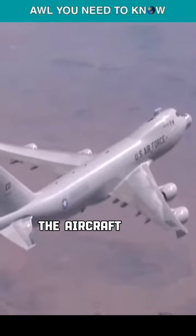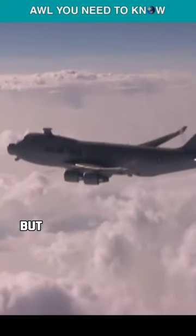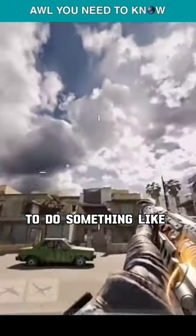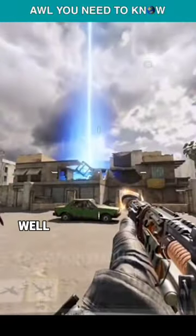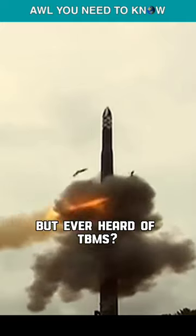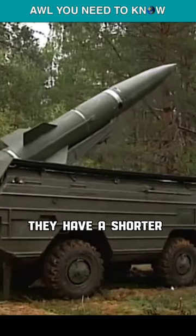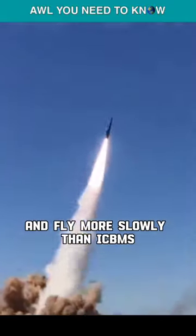In 2004, the aircraft was designated YAL-1A. But what would you do with an aircraft with a giant laser mounted on its nose — do something like an orbital laser in the COD? Well, no. You must have heard of ICBMs, but ever heard of TBMs? TBM is an acronym for tactical ballistic missiles; they have a shorter range and fly more slowly than ICBMs.